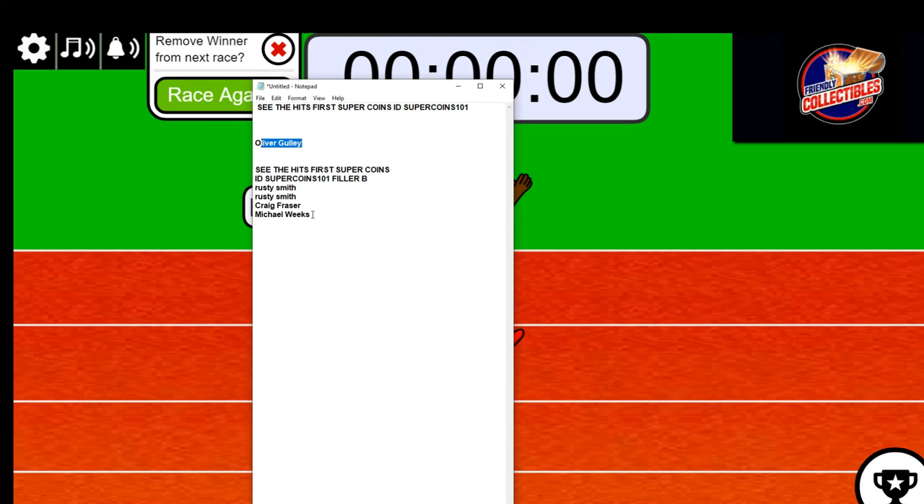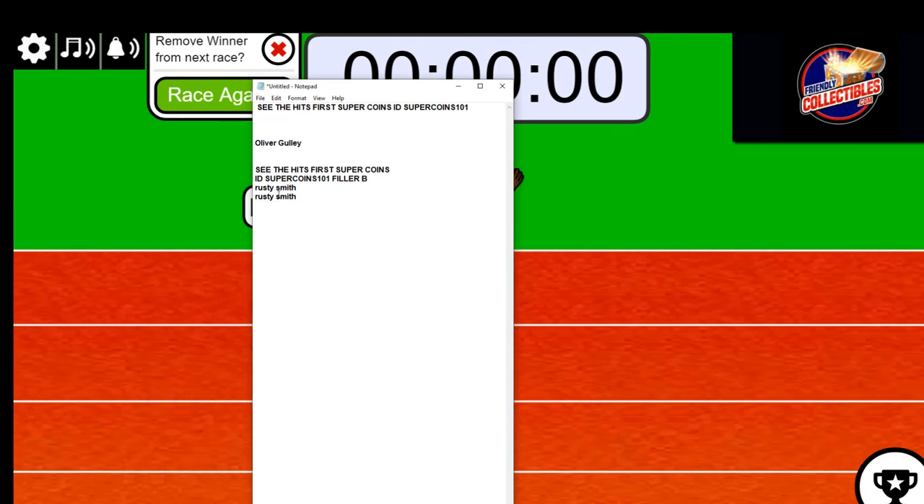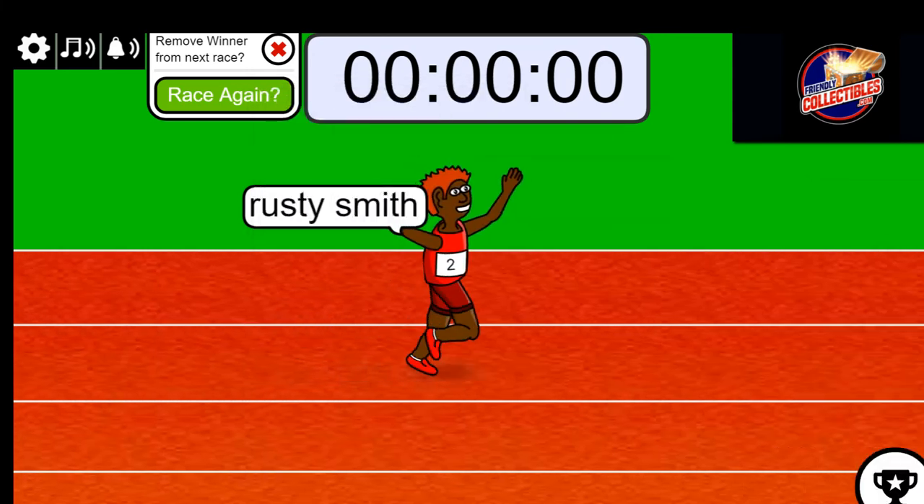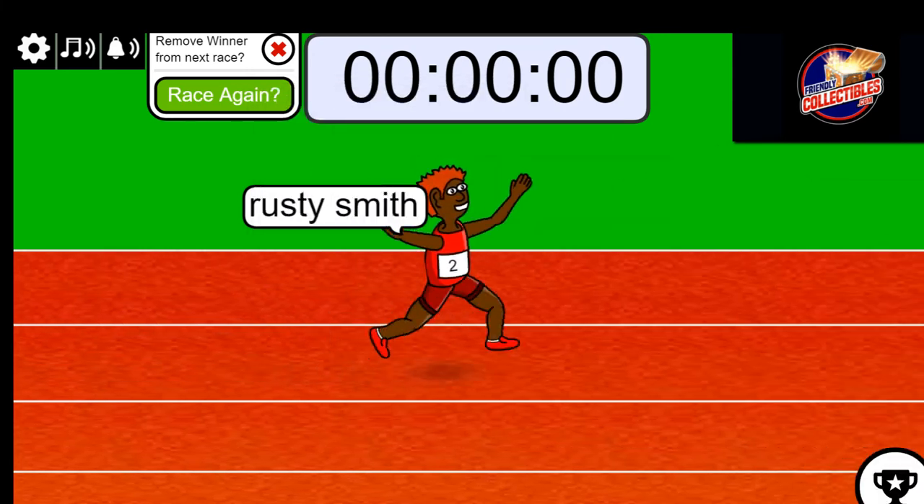Oliver won the first filler, Rusty's got the second filler. And now you'll see filler C appearing up there in the filler section — that was filler B.